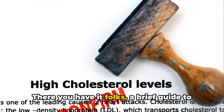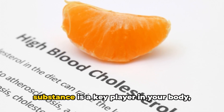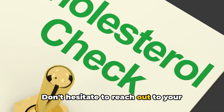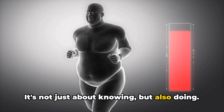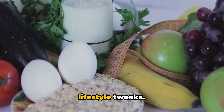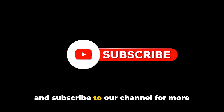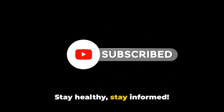There you have it folks, a brief guide to understanding cholesterol. This incredible substance is a key player in your body, but remember to keep it in check. Don't hesitate to reach out to your health professional for personalized advice. It's not just about knowing but also doing. Take control, be proactive, make those lifestyle tweaks — we're here with you on this journey. Don't forget to like this video and subscribe to our channel for more insightful health tips. Stay healthy, stay informed.